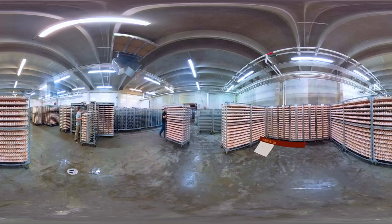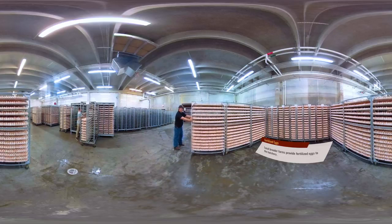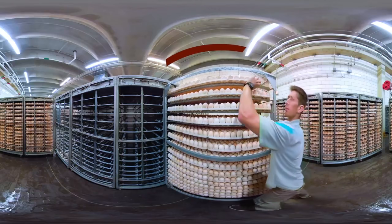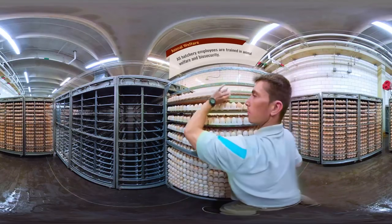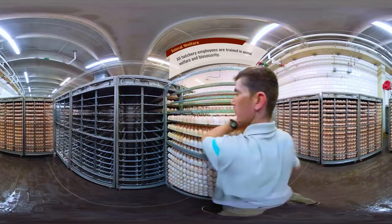The fertilized eggs arrive at the hatchery and are kept in the egg holding room here for one to five days. This room is 65 degrees to slow the growth of the chicken embryo. All hatchery workers are trained in animal welfare and biosecurity to protect the safety and health of the chicks.